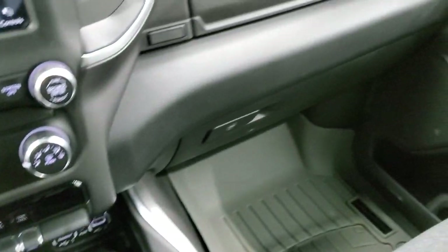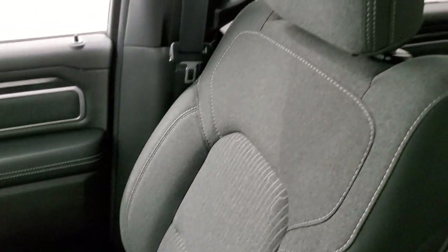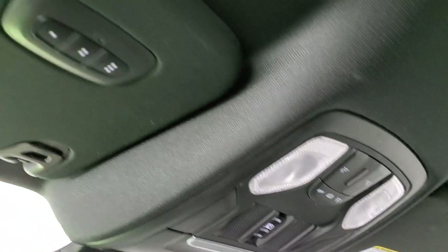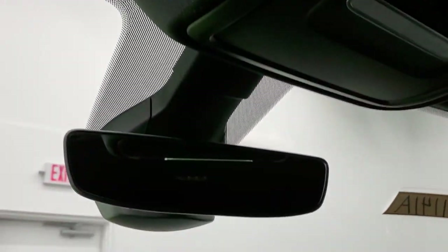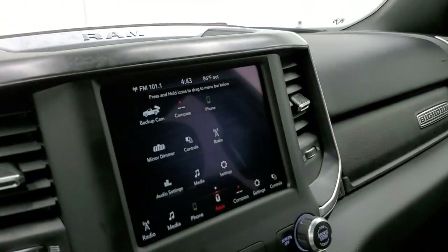Passenger side floor mat and seats are in excellent shape — no rips or tears, looks really good. The headliner is in nice shape with no rips or tears. You do get map lights up there with the power sliding rear window and HomeLink buttons for your garage door, security systems, and lighting systems. It also has an auto-dimming mirror.